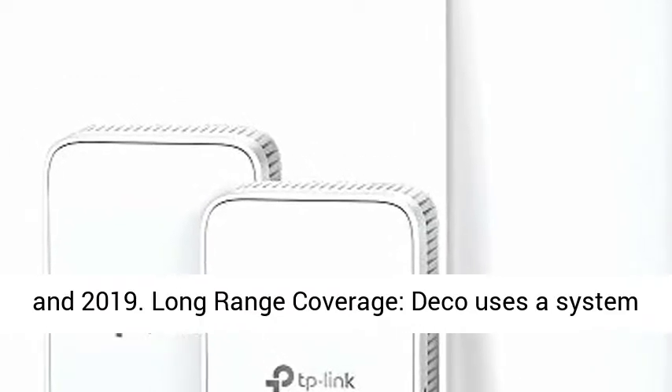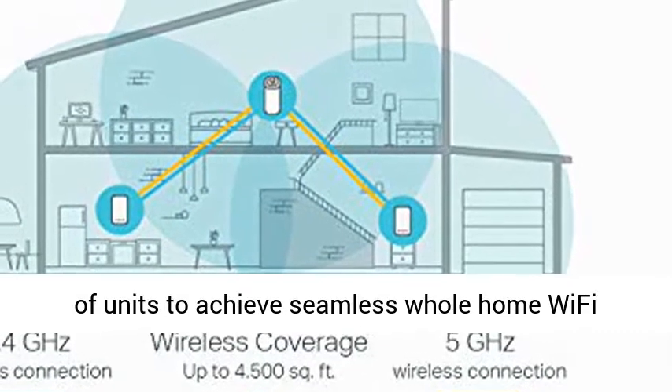JD Power Award — highest in customer satisfaction for wireless routers in 2017 and 2019.